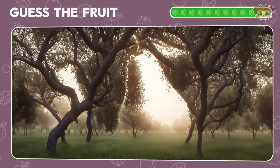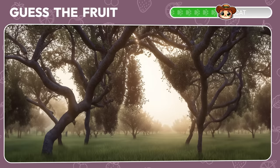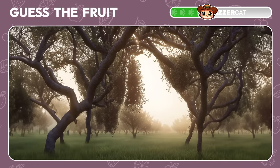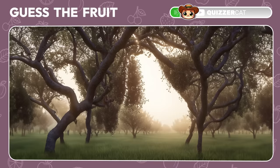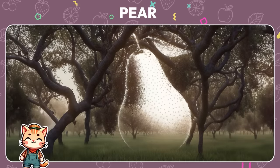How about this foggy park? Easy peasy. It's a pear.